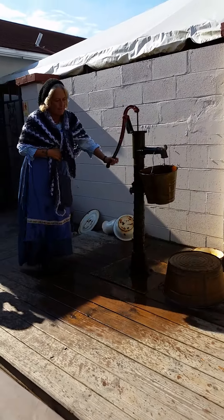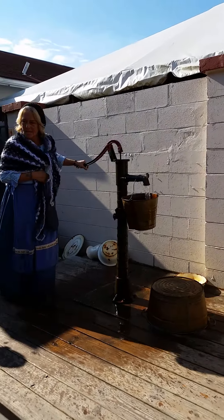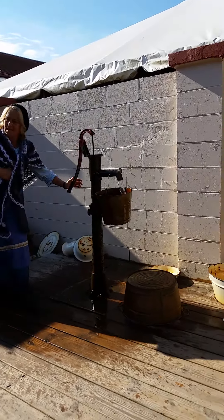And then you keep pumping and then it comes out. See? Can you imagine having to do like 10 buckets of that every morning? Nice workout.